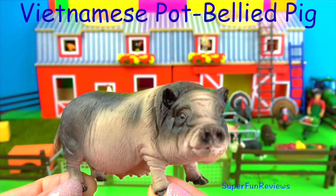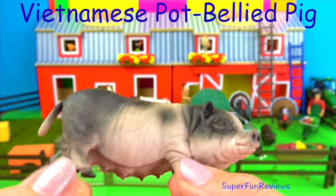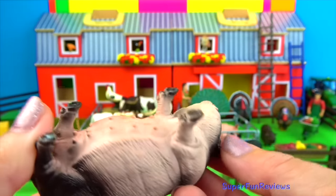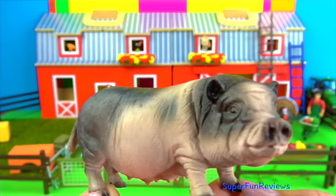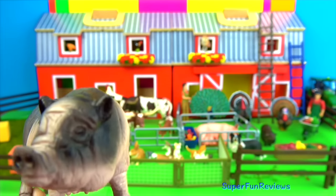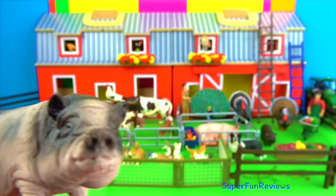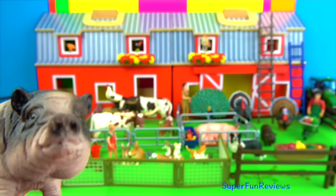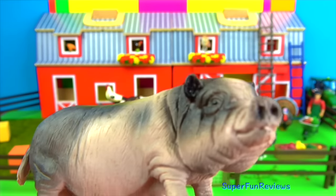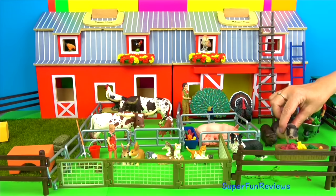The Vietnamese pot-belly pig is a smaller size pig that originated in Vietnam and is now found worldwide. This is a female. They are rather plump and can vary in colour. They have poor vision but an excellent sense of smell — she can smell something there. And great hearing as well. They like mud holes and water because they can't sweat. The pig's snout is the most important tool for sensing what is around them and for finding food.